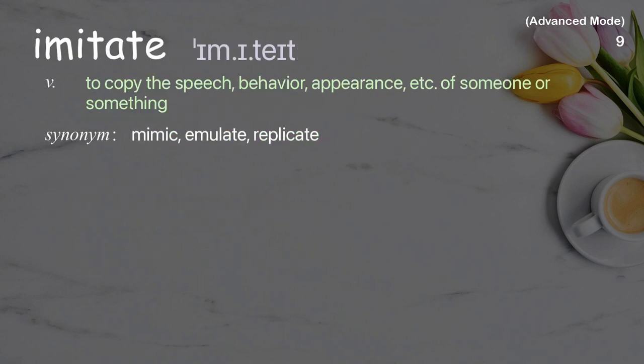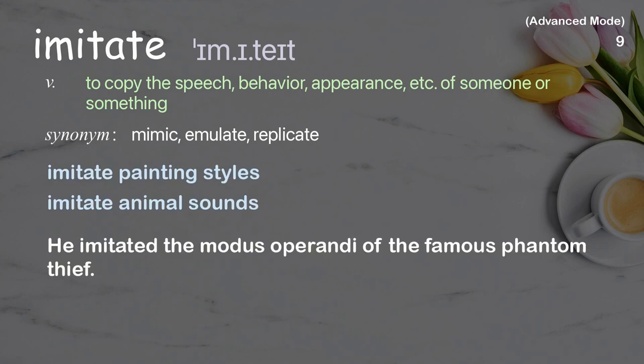Imitate: To copy the speech, behavior, appearance, etc. of someone or something. Examples: Imitate animal sounds. He imitated the modus operandi of the famous phantom thief.